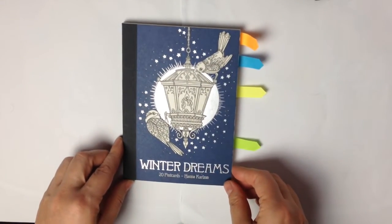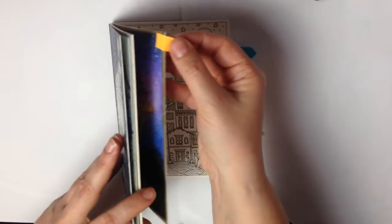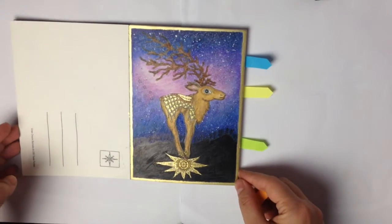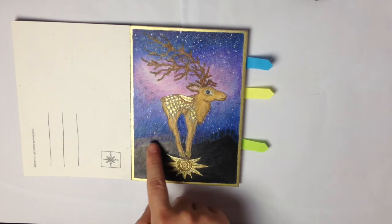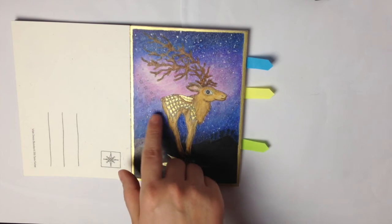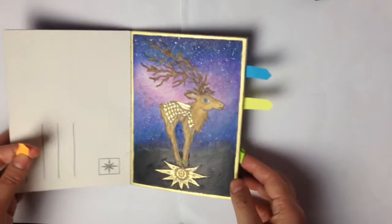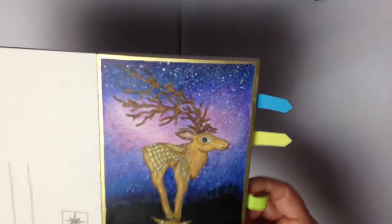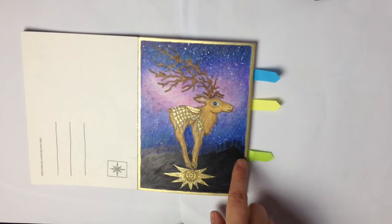Winter Dreams postcards by Hannah Carlson. Again Polychromos and Prismacolor. I did draw the black background here and I was using white acrylic paint for the star sky, and golden around with golden ink again.